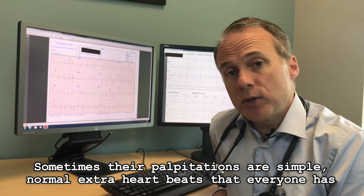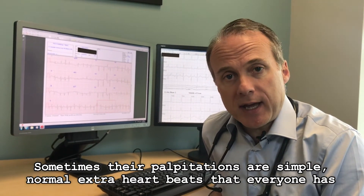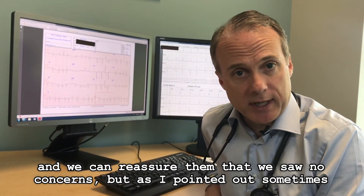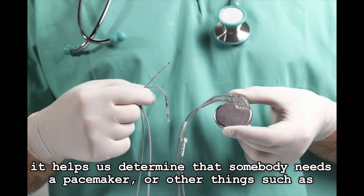Sometimes their palpitations are simple, normal extra heartbeats that everyone has, and we can reassure them that we saw no concerns. But sometimes it helps us determine that somebody needs a pacemaker.